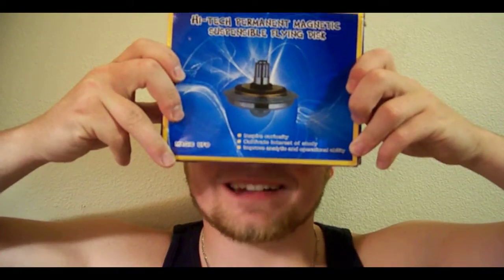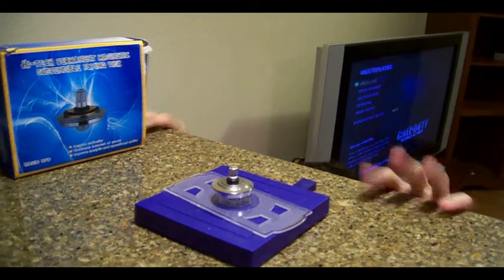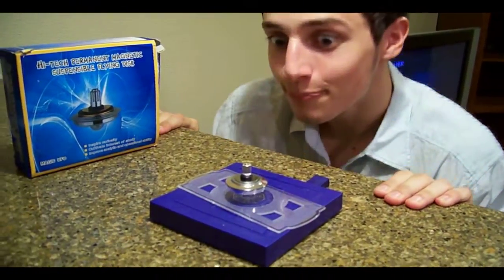Are you bored? Nothing left to do on the internet? Well then you need the High-Tech Permanent Magnetic Suspendable Flying Disc! What was that? High-Tech Permanent Magnetic Suspendable Flying Disc! That's right! High-Tech Permanent Magnetic Suspendable Flying Disc!